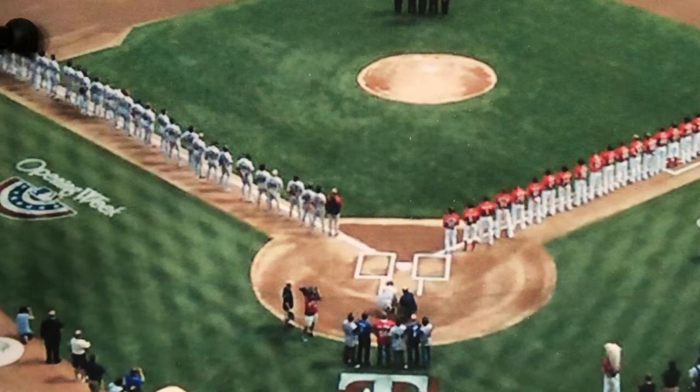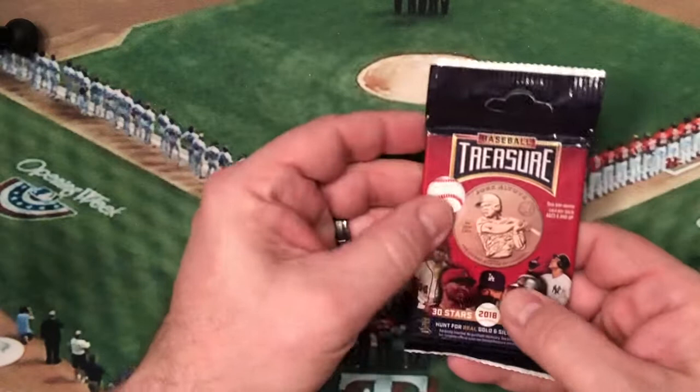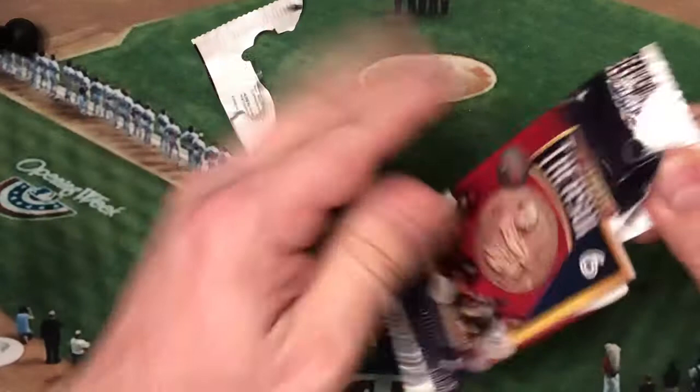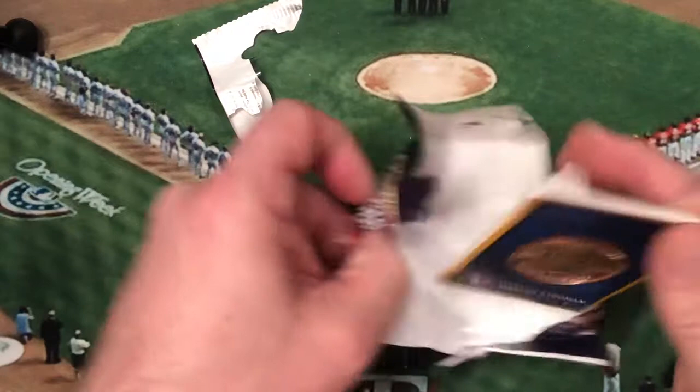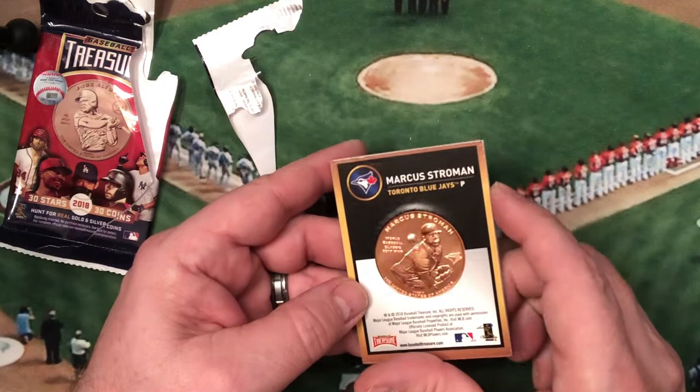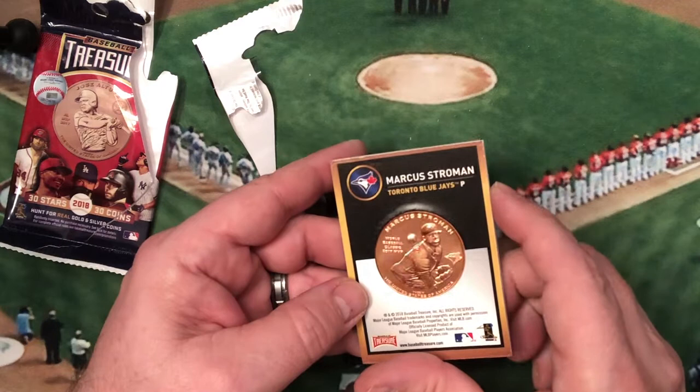Let's do these coins — these look kind of interesting. I've never seen these before. It's a real gold or silver coin — 30 Stars, 30 Coins. This is Marcus Stroman with the Blue Jays. That's kind of neat. That's number six. Those are the last coins, so the last pack is our this year's Series One.